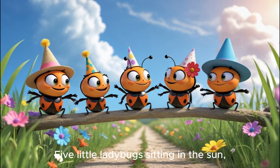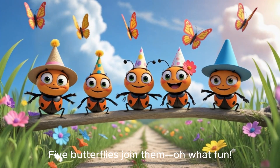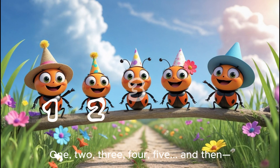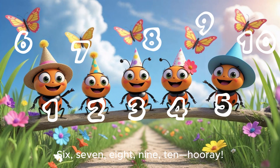Five little ladybugs sitting in the sun. Five butterflies join them. Oh, what fun! Let's count them all flying by again. One, two, three, four, five. And then... Six, seven, eight, nine, ten. Hooray!